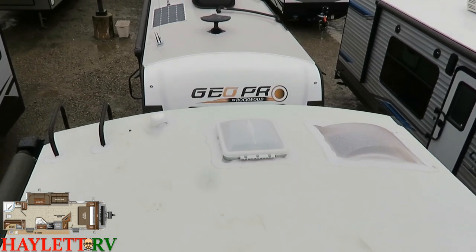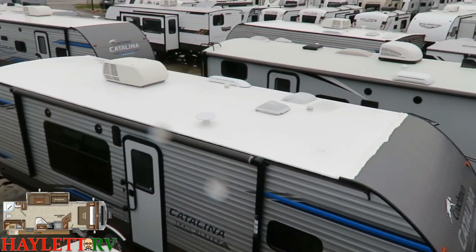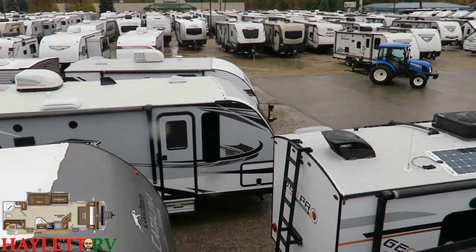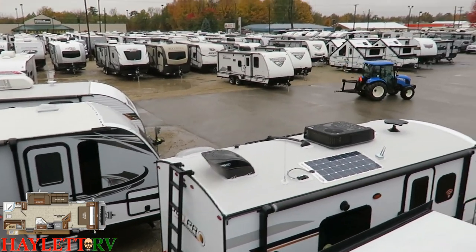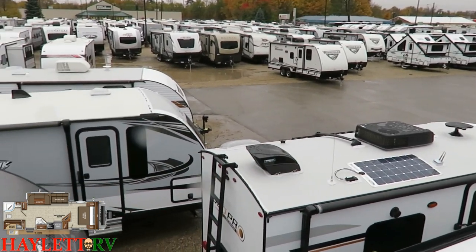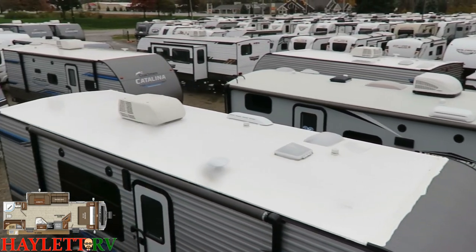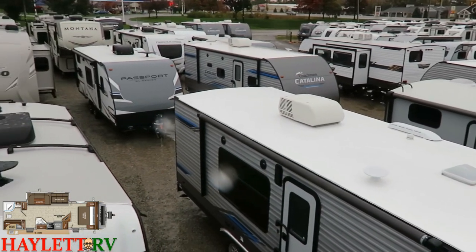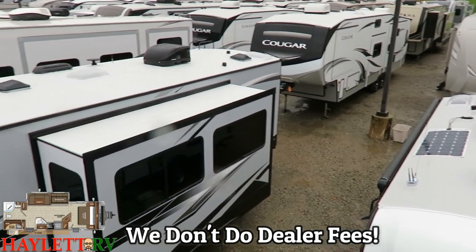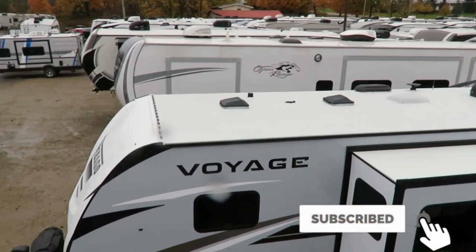If you're interested in this unit or any of the other hundreds of campers we have here at Halon Auto and RV in Coldwater, Michigan, give us a call. Let our sales staff and lot porters go to work for you — pull some campers out of the way so you can get the one you want, take it home, and start your RV adventure today. We literally have acres and acres of campers here ready for you to come take a look at.